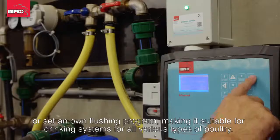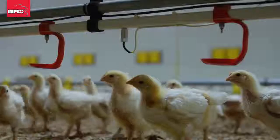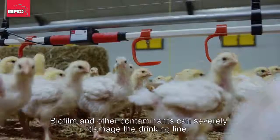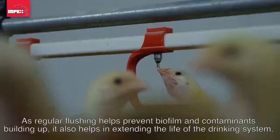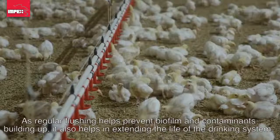Farm management can choose a standard flushing program for rearing layers or broilers that are pre-programmed in the computer, or set their own flushing program, making it suitable for drinking systems for all types of poultry. Biofilm and other contaminants can severely damage the drinking line, and regular flushing helps prevent biofilm and contaminants from building up.